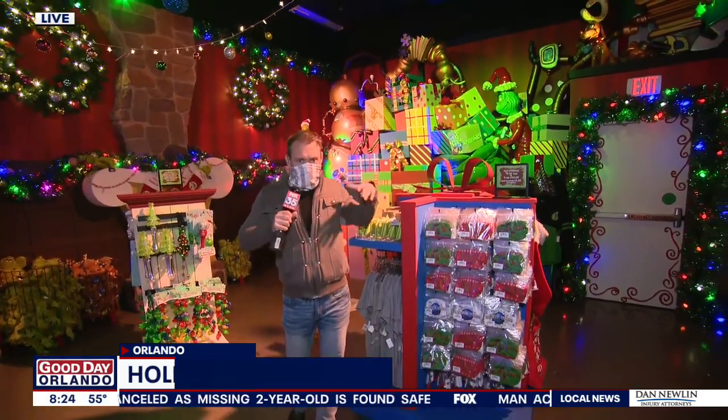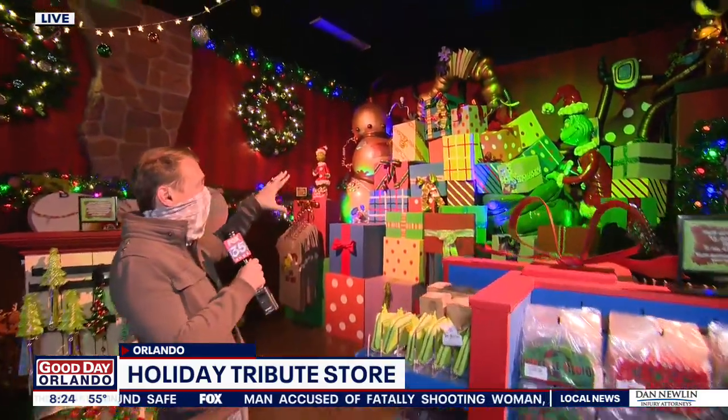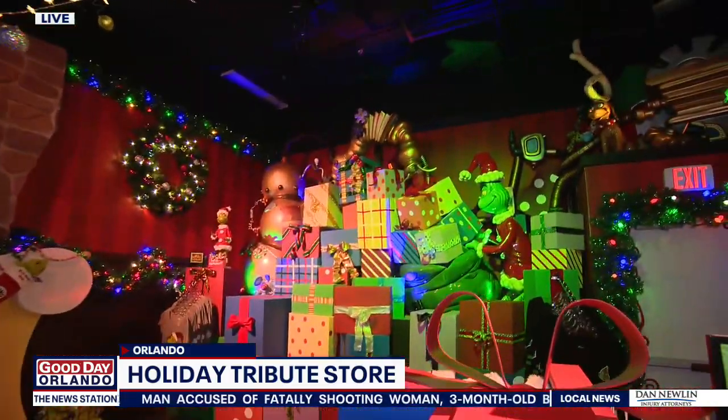It is a pop-up store, so it does change per season. Last time we were here it was for Halloween, but now it's for Christmas. We're in the Grinchmas room — there's the Grinch, of course, and his gift-making machine.